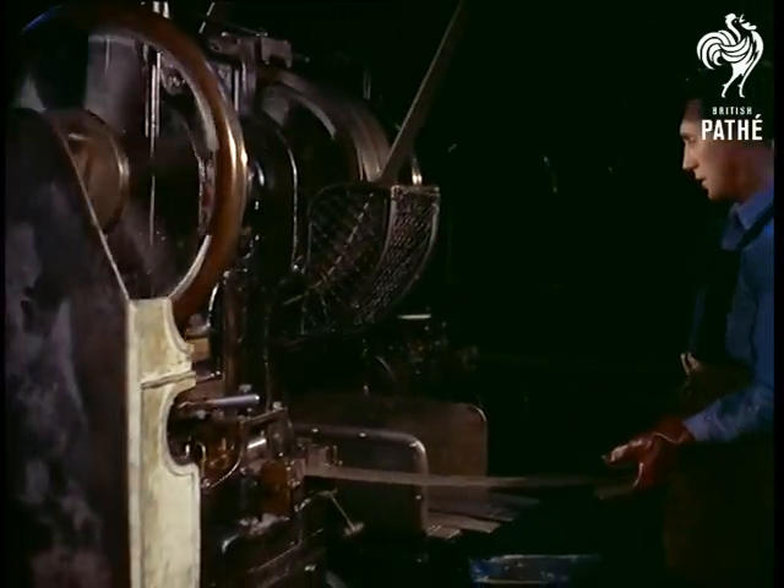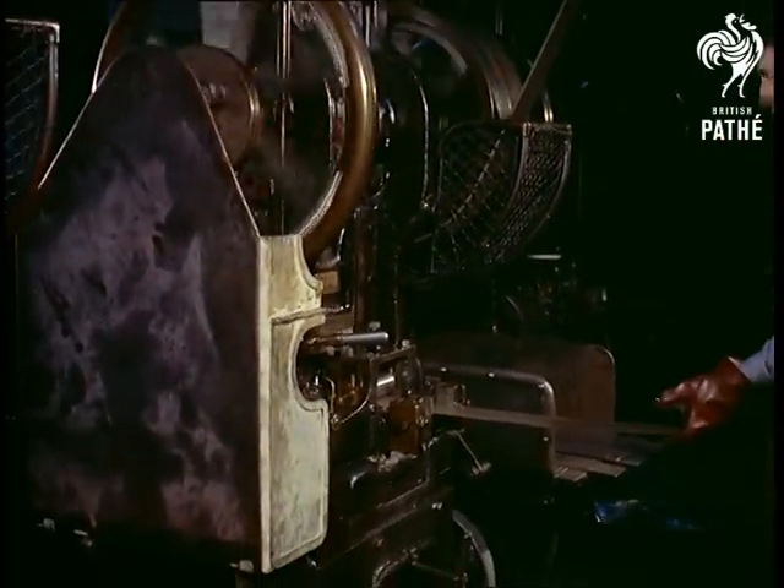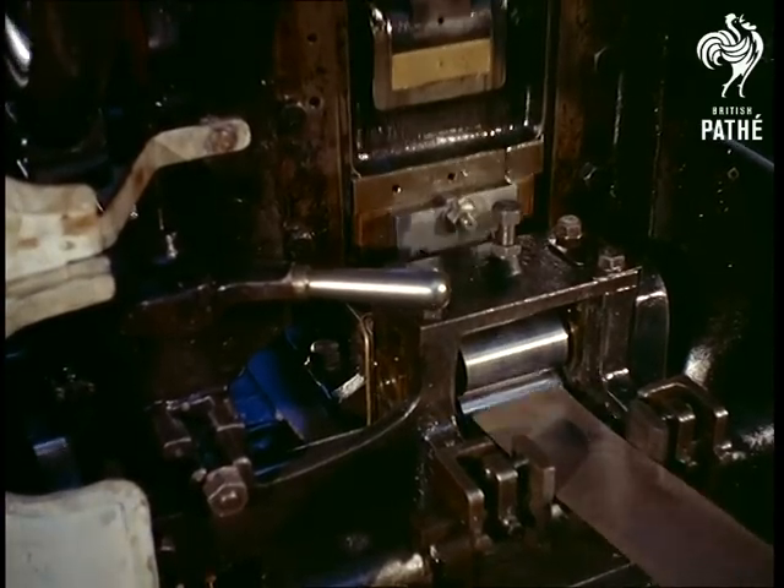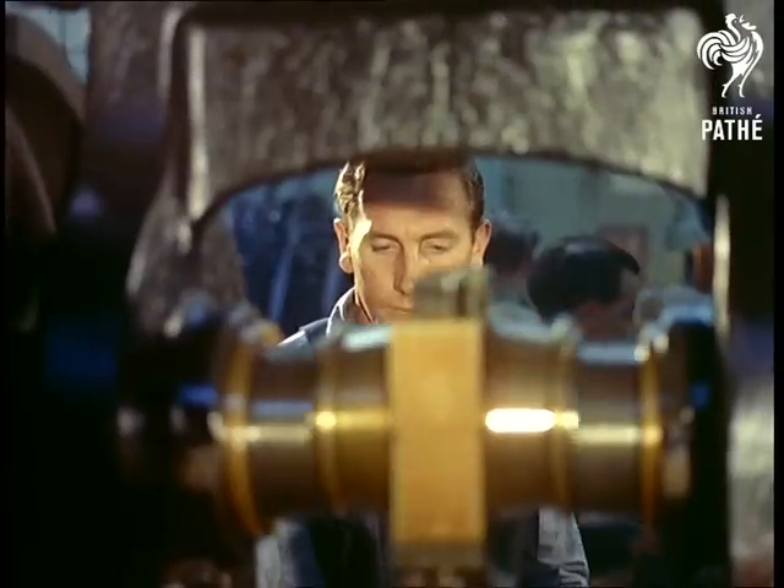When the blanking machine punches out the coin blanks, their weight is sure to be correct to specification. And all governments insist that the weight of their coins should be exact to a fraction of a grain.